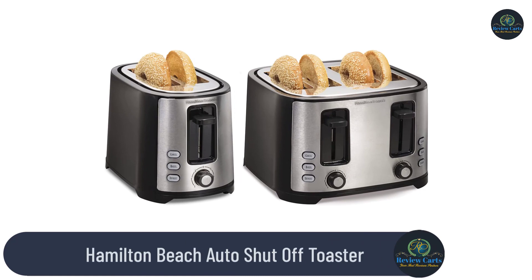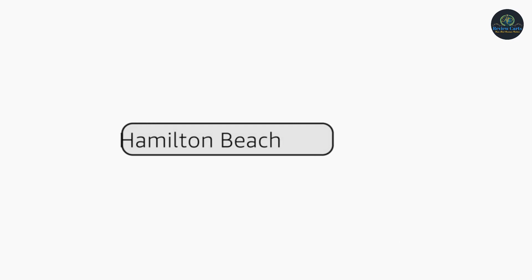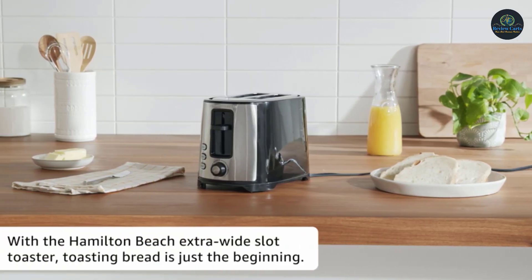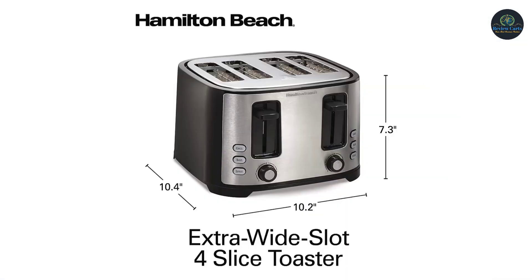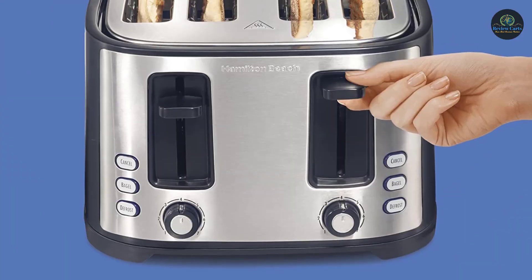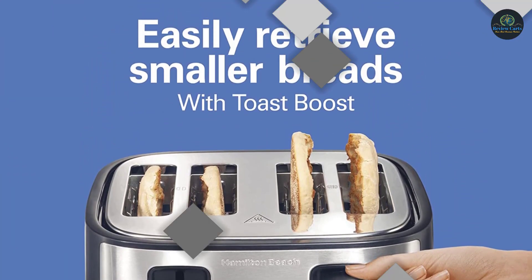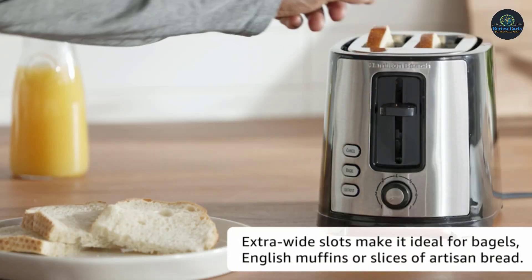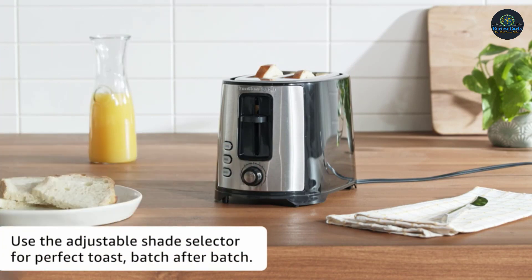Hamilton Beach Auto Shut-Off Toaster. The bagel function perfectly toasts the cut side of bagels and warms the rounded side, giving your bagels just the right combination of crunch and warm, soft bread. Toast your bread as brown as you like it with 7 toast shades — just turn the shade selector to make lighter or darker toast. This toaster has extra wide slots to fit thick slices of artisan bread or Texas toast, bagels, or a variety of breakfast favorites.